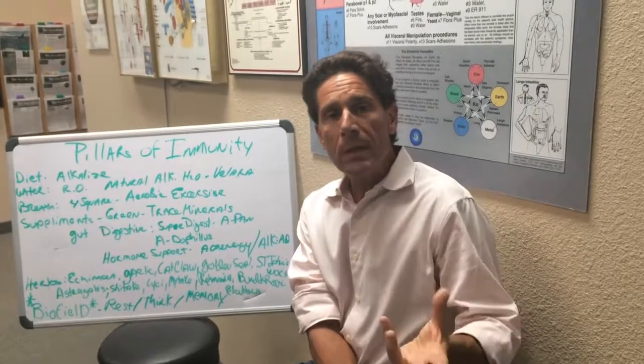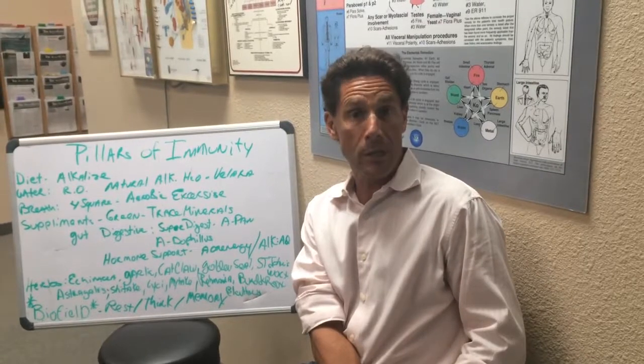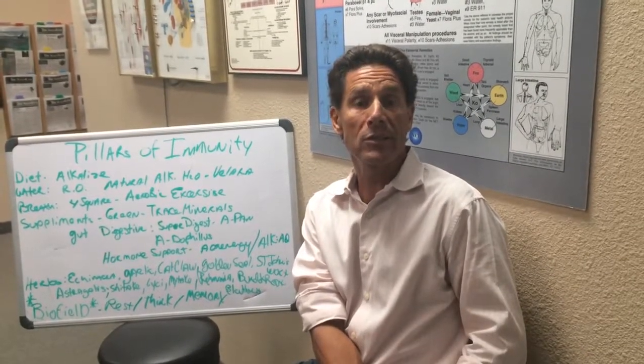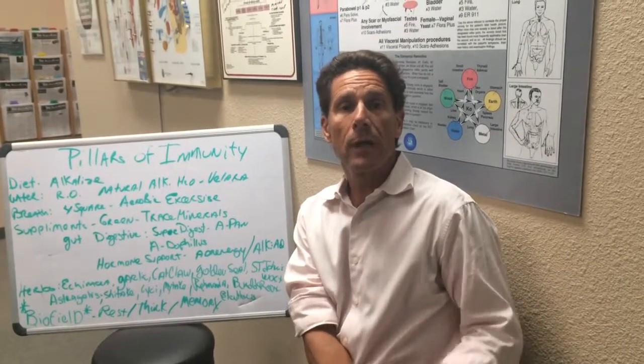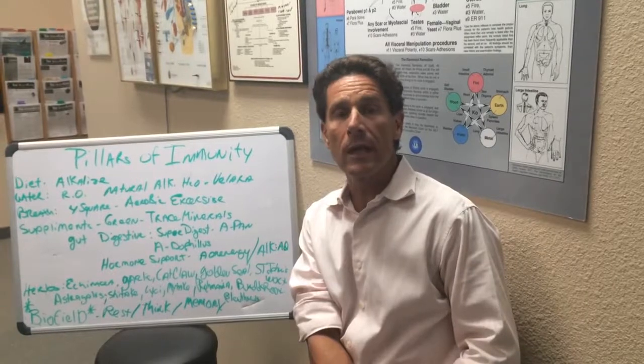So these pillars are things you can do at home, or go to a practitioner and have them check you out. If you do not have a practitioner in bioenergetic synchronization technique, go to mortarhealthsystem.com, find a practitioner close to you, and have them check your biofield and do the technique. Upgrade your diet, use these herbs and supplements, and you'll have stronger immunity today. This is Dr. Roland Phillips — you have a best day.